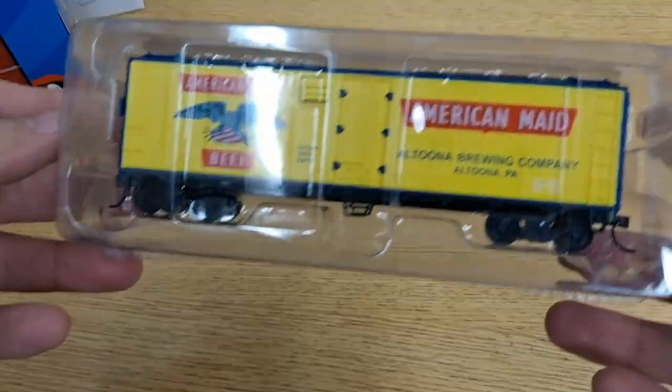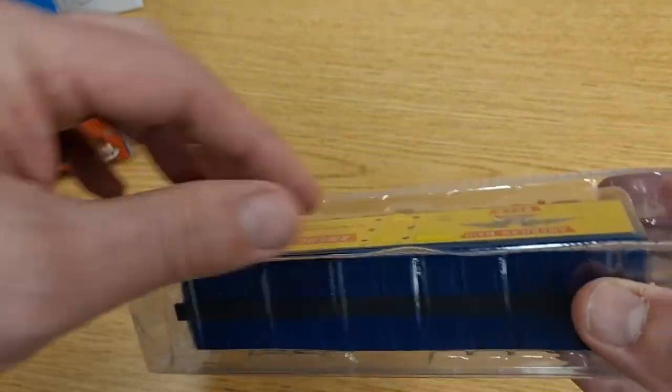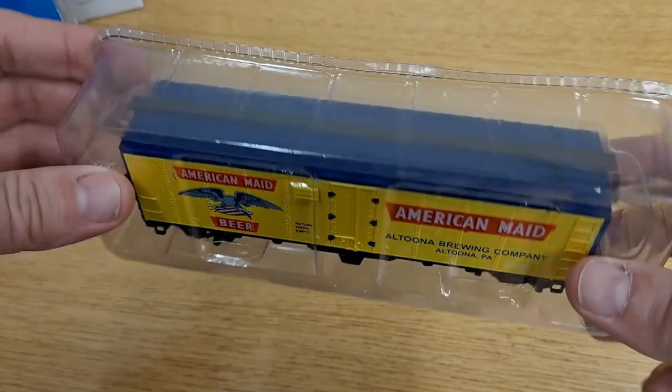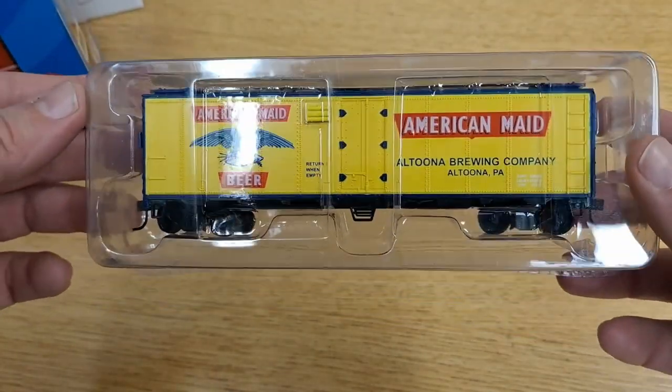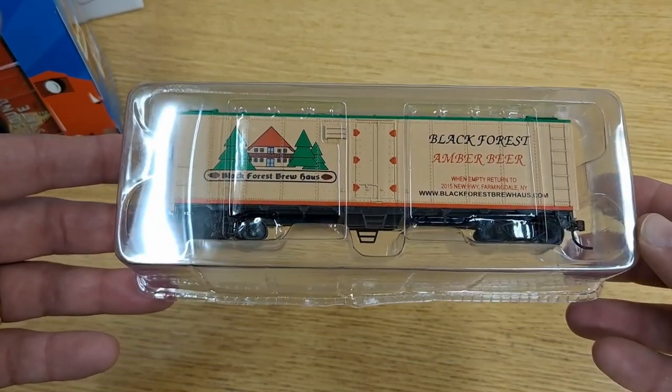Let's pull one of these out and take a look at the blister pack — which is going to be a pain to get out. I don't know why they put it in like that. Excuse me, the weather keeps changing and messing with my sinuses. This is the American Made Beer, sealed up in one of these things. I'm going to need scissors to get it out — I can hear the weight rattling around inside. There's the Black Forest in its blister pack.